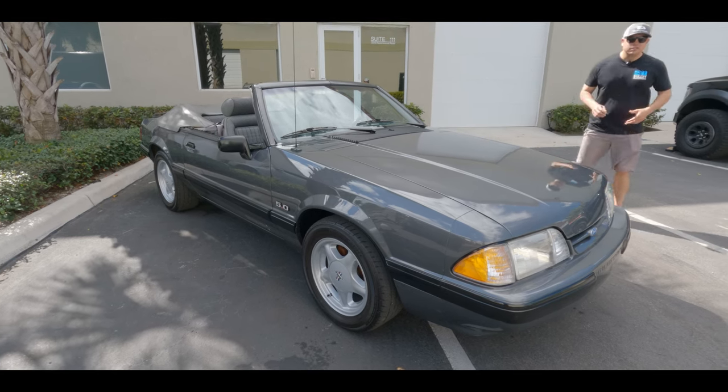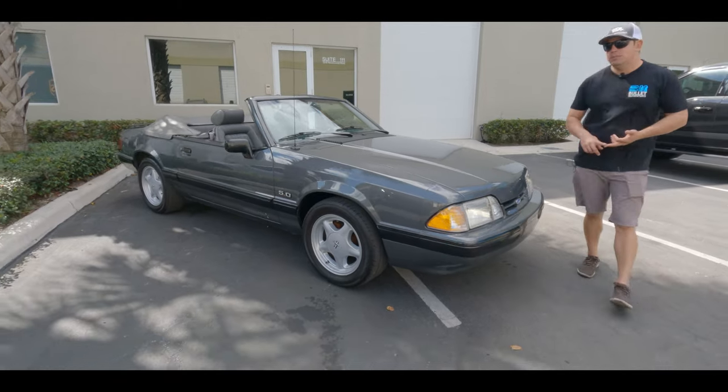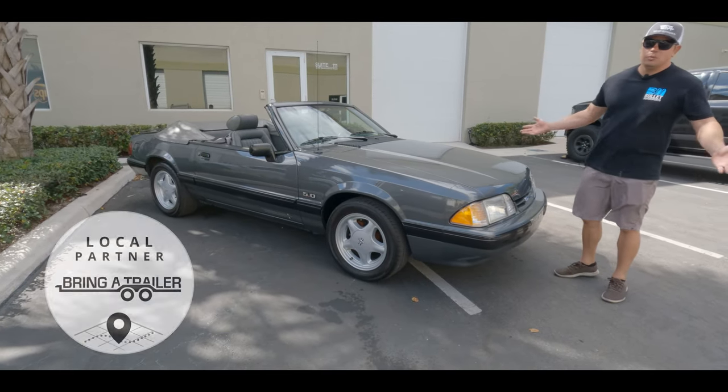That link is going to give you full details, financing options, and where we're going to sell it — which most likely will be Bring a Trailer — and you guys can bid to win it. Thanks again.